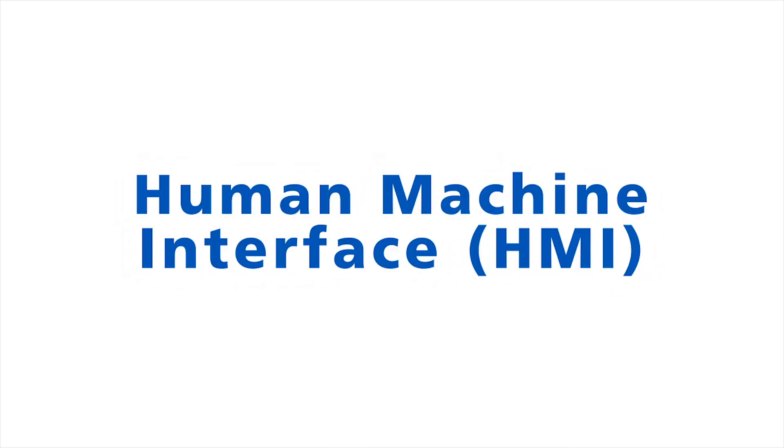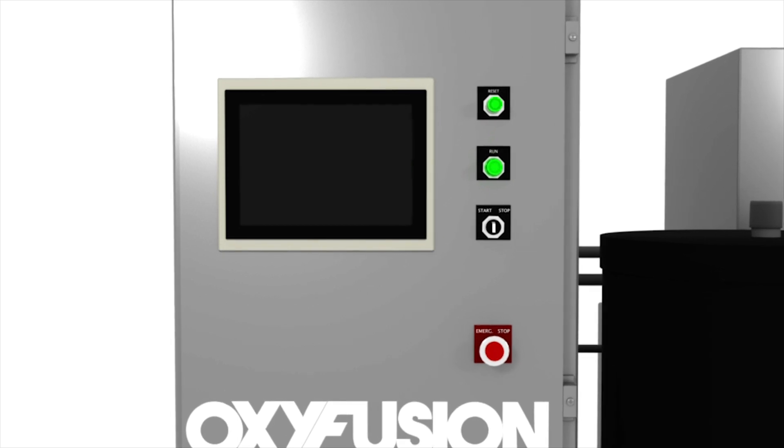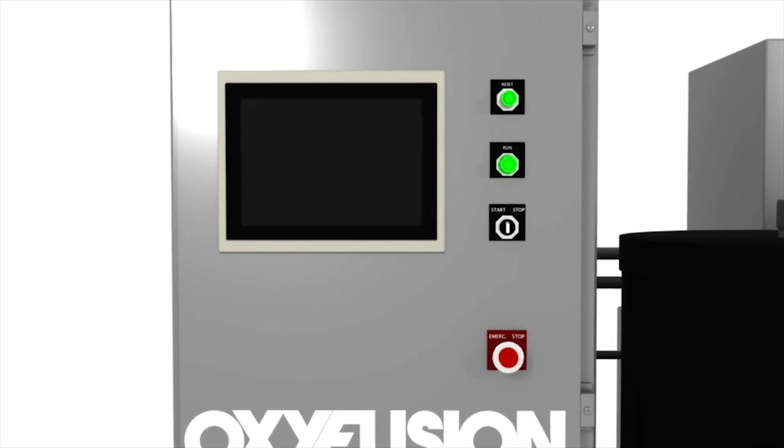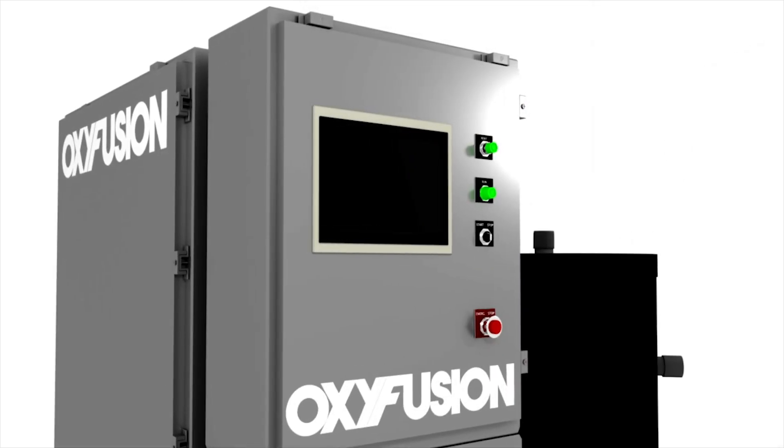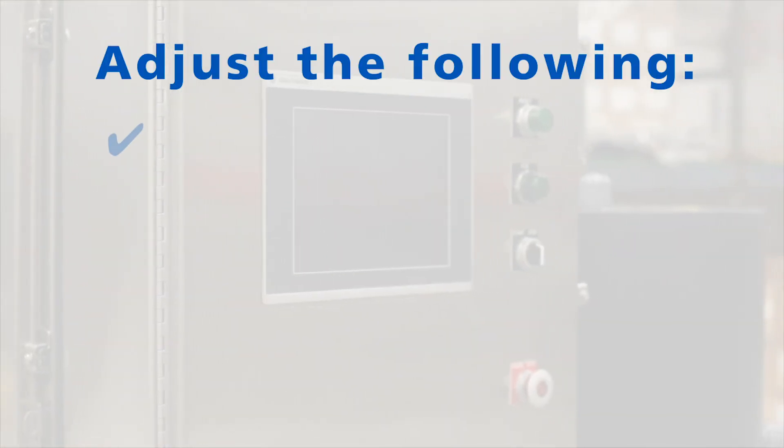The final cabinet contains the main OxyFusion control panel, where all system adjustments are automatically updated, logged, and monitored, and the Human-Machine Interface, or HMI, which provides complete touchscreen communications between machine and user and also allows at-a-glance tracking of system operations.